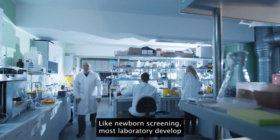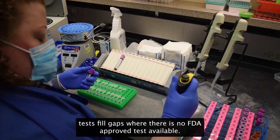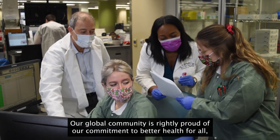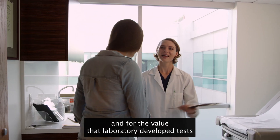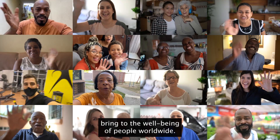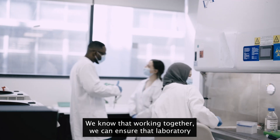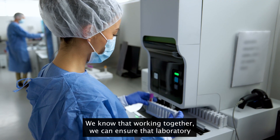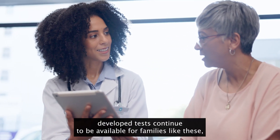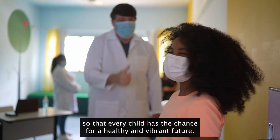Like newborn screening, most laboratory developed tests fill gaps where there's no FDA approved test available. Our global community is rightly proud of our commitment to better health for all and for the value that laboratory developed tests bring to the wellbeing of people worldwide. Thank you for everything you do. Working together, we can ensure that laboratory developed tests continue to be available for families like these, so that every child has the chance for a healthy and vibrant future.